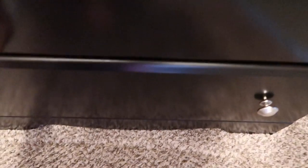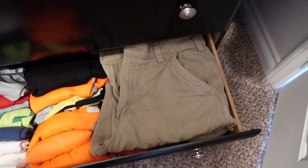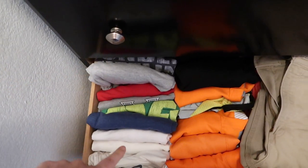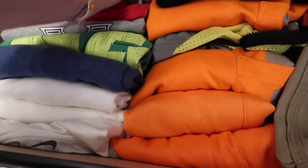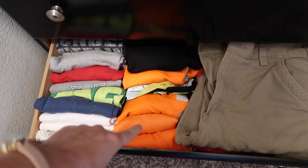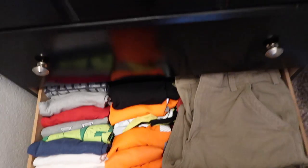Moving on down, those are pants that he rarely wears but he does if he's fishing or something like that. Then his t-shirts are right over here — they're a little tight right now so they're coming out a bit. And then just more work shirts, like if he wants to wear his reflective ones.